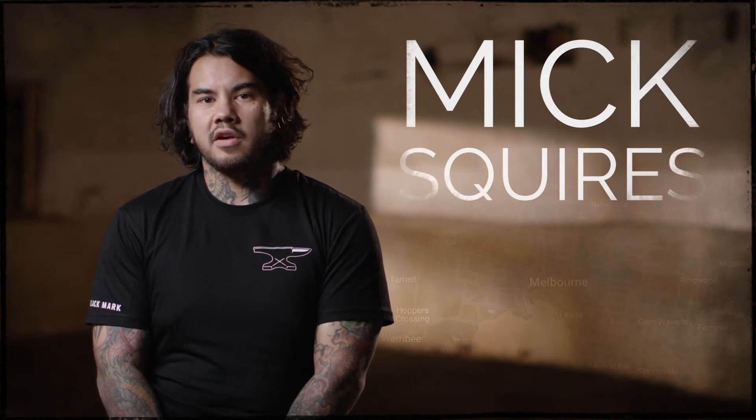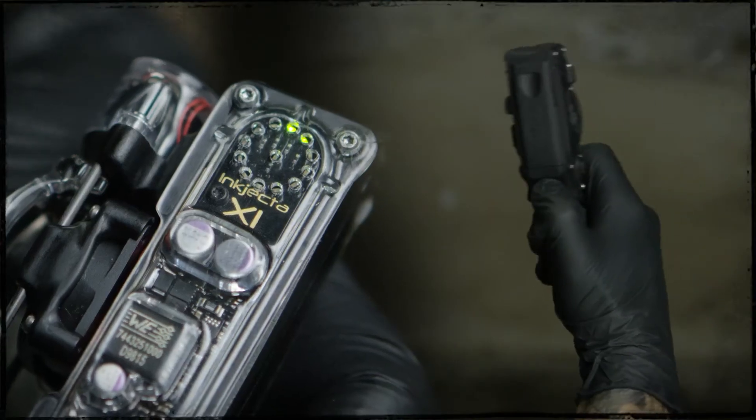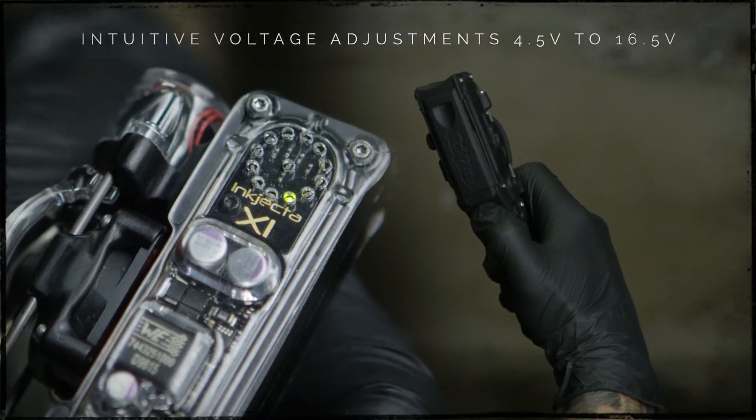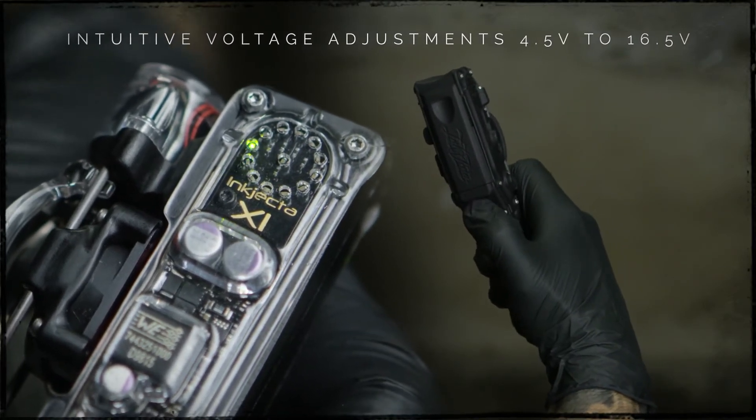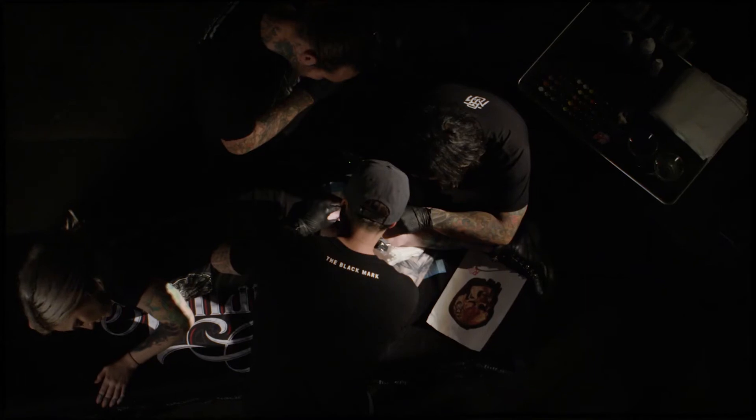There was a lot of R&D to figure out exactly what was optimal with voltage adjustments and a lot of refinement went into that process, and I think where it is right now is absolutely perfect. Now it allows me to actually play with it. It just keeps your mind interested in tattooing again. So I really enjoy that machine.